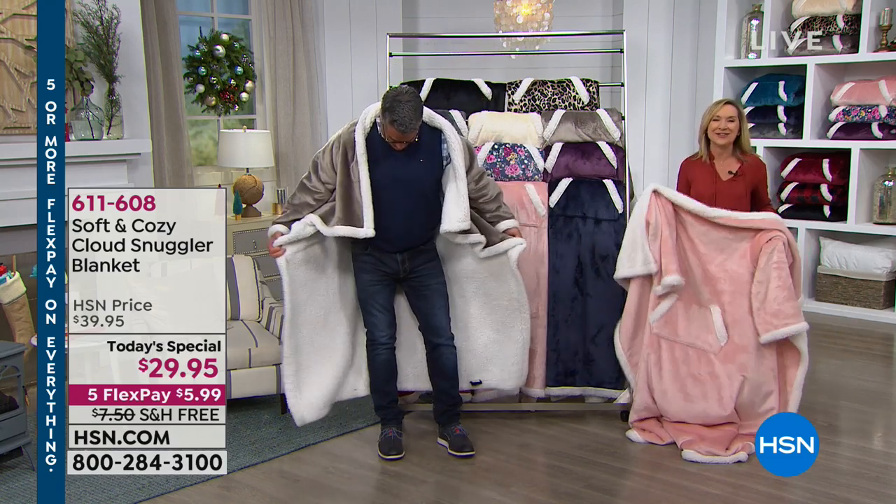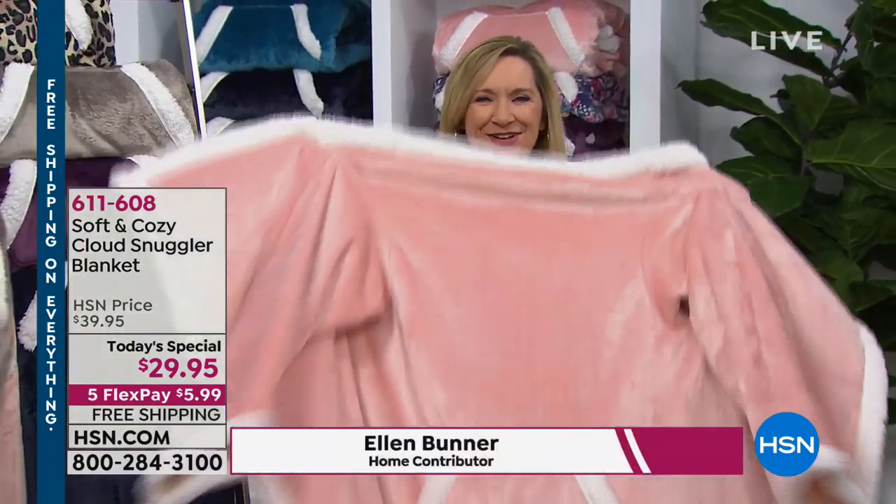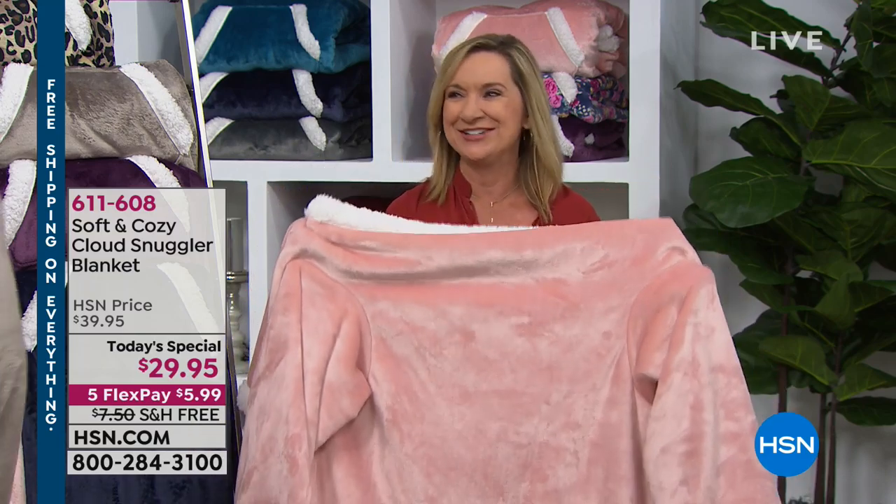This is something that we created within our soft and cozy line from our number one selling Sherpa lined blanket. So you've got micro plush on one side, Sherpa on the other, but then we added sleeves and a pocket. So now when you're ready to lounge, you can lounge in perfect comfort and coziness.